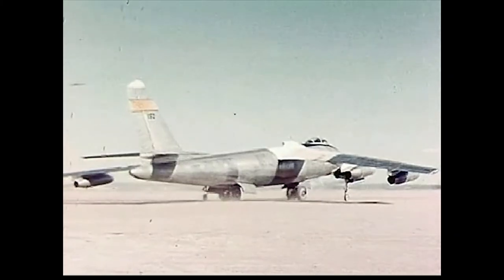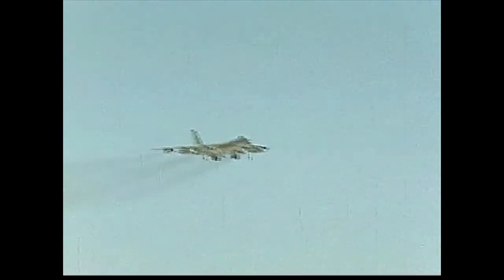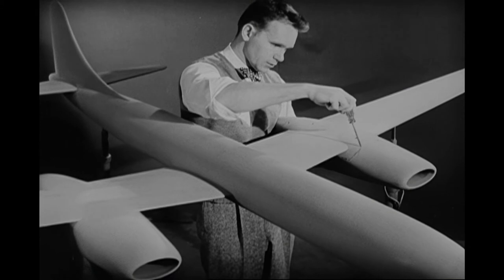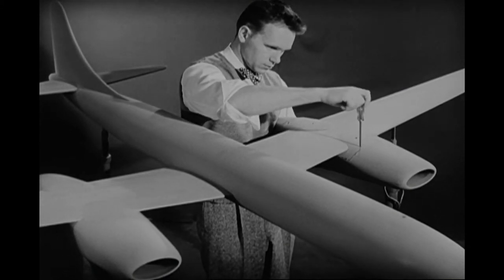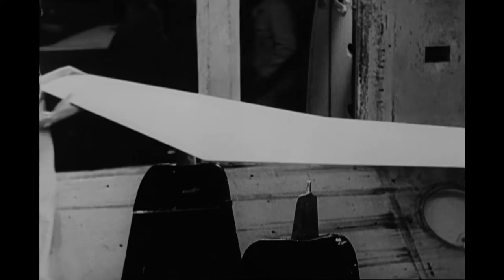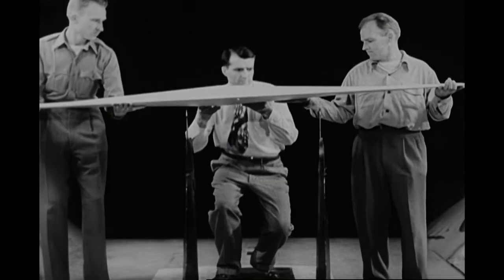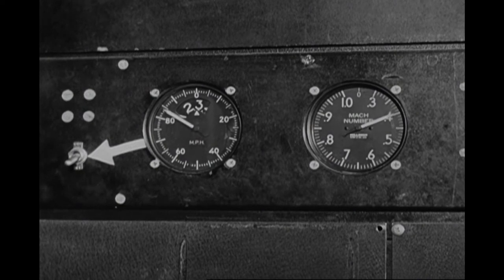In 1943, the U.S. Army Air Forces issued an informal requirement for a jet-powered reconnaissance bomber. Several companies responded to the request, including Boeing. In response, Boeing designed the Model 424, a scaled-down version of the B-29 Superfortress equipped with four jet engines. This concept led to a formal request for proposal to design a new bomber with a maximum speed of 550 mph, a cruise speed of 450 mph, a range of 3,500 miles, and a service ceiling of 45,000 feet.